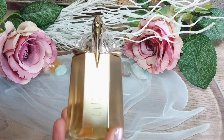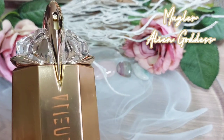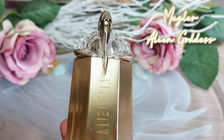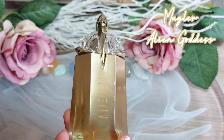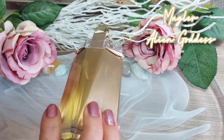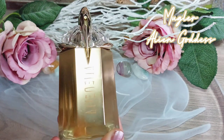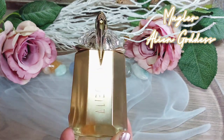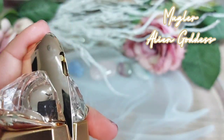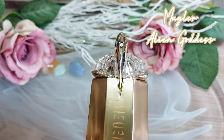Now let's talk about Mugler Alien Goddess, released in 2021. It got so many opinions — you cannot even imagine. I honestly feel that every Mugler fragrance is either love or hate, nothing in between. In the past I never saw myself liking Mugler fragrances, but apparently with age I now like quite a few of them.